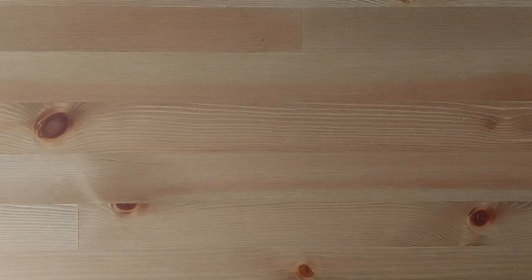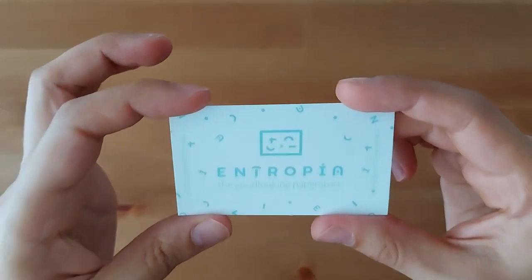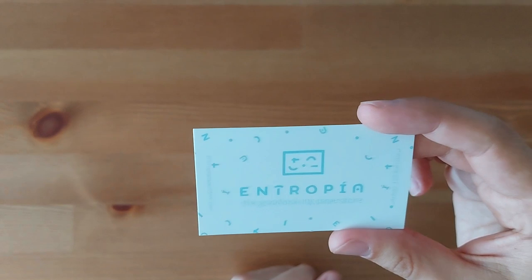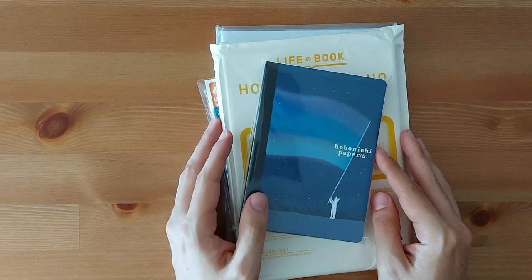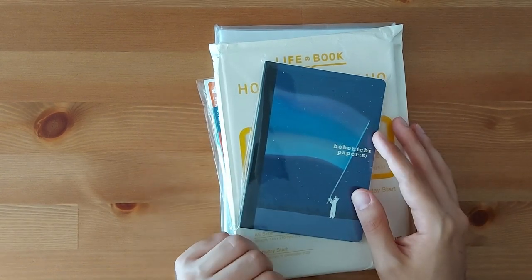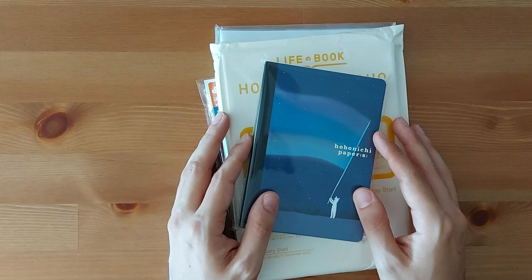So now on to the haul. This year, instead of buying from the Japanese website, I decided to buy these planners from Spanish retailers. One of which is Entropia Paper Store — they're based in Barcelona but you can buy from wherever you are because they have an online store. I've actually never been to the physical store. They're usually very meticulous and careful about how they pack their orders, and it's usually quite quick.